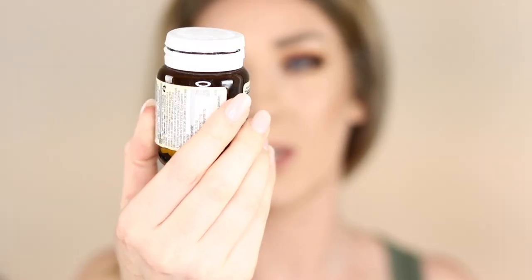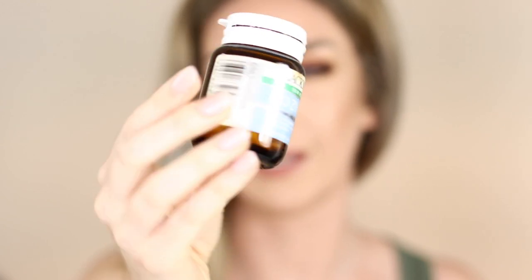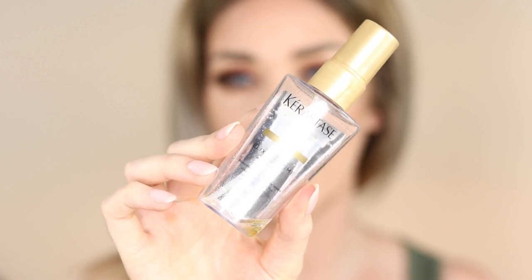I have some Bio Zinc pills and supplements — these are for skin health. I was going through a really rough patch with my skin. I also have a Kerastase elixir — I think it's a volumizing elixir for the hair. My hair is so thick and crazy that I don't need any help in the volume department. I did feel like it was a nice finishing shine-enhancing spray, but it also weighed my hair down a little so I would pass on this one.